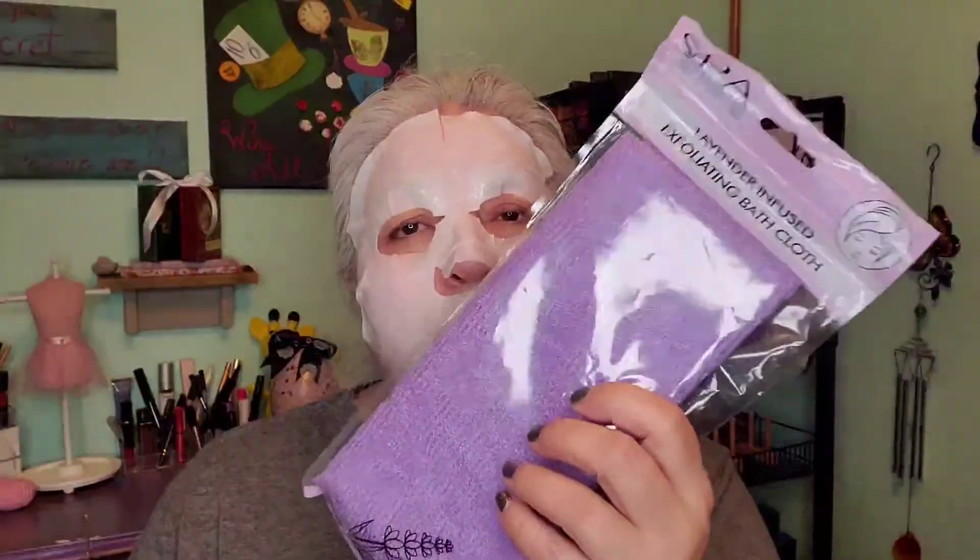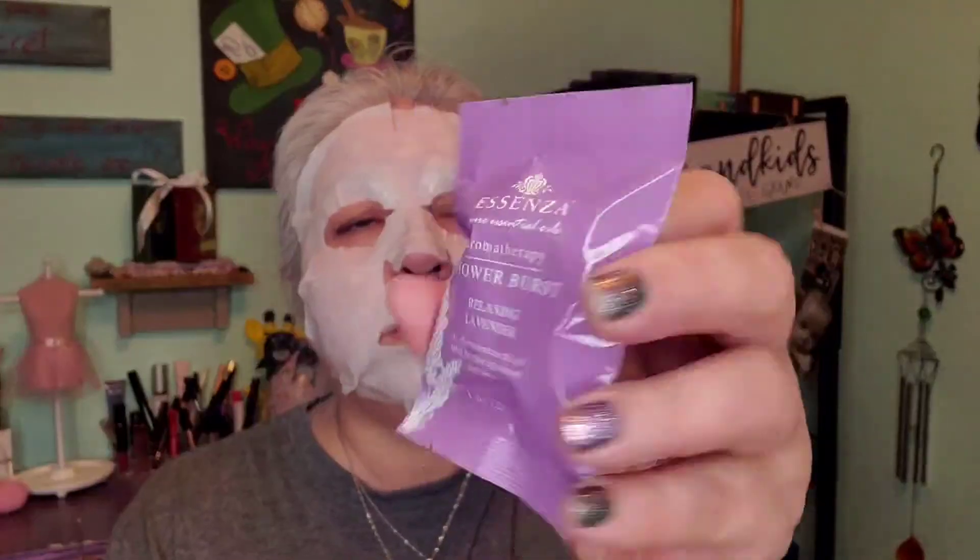Next item in here is a lavender infused exfoliating bath cloth from Spa. It's a long sheet, and I enjoy it for my back — it's really good to reach your back when you're taking a shower. Also lavender infused.